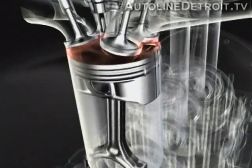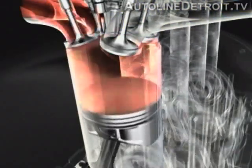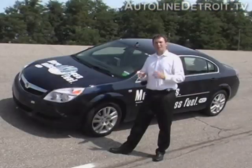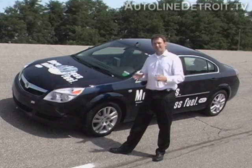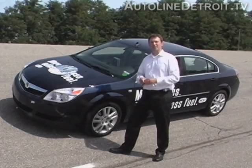HCCI engines are simple in concept but they take a lot of technology — direct injection, variable valve technology, variable valve lift, and a whole lot more. But it's really worth it. We get up to 15% fuel economy benefit, and that includes the direct injection and variable valve train components added to enable HCCI. If engineers can keep developing the internal combustion engine running on gasoline like that, we're going to have these piston engines around for at least another hundred years.